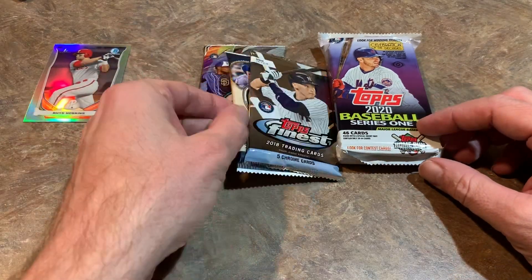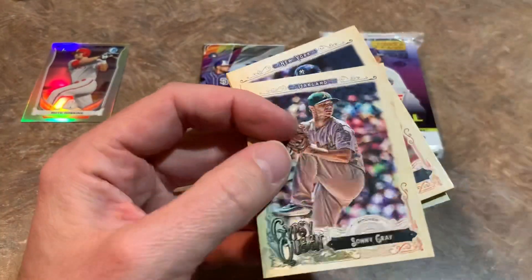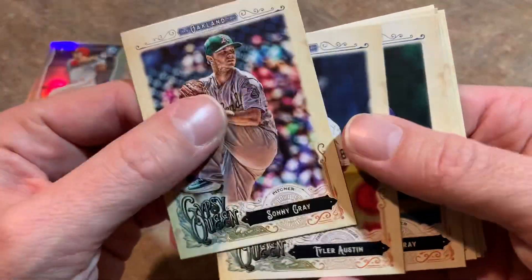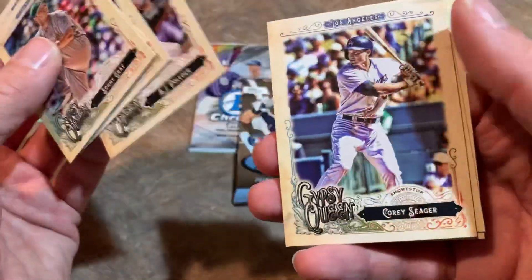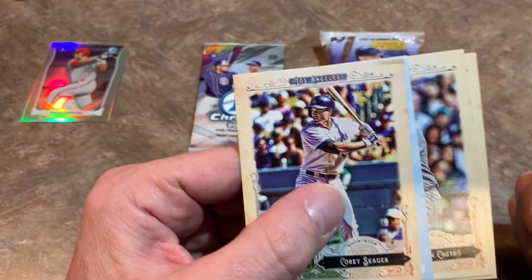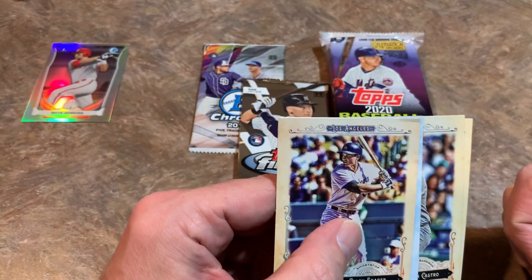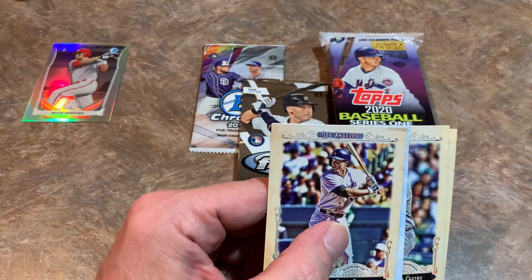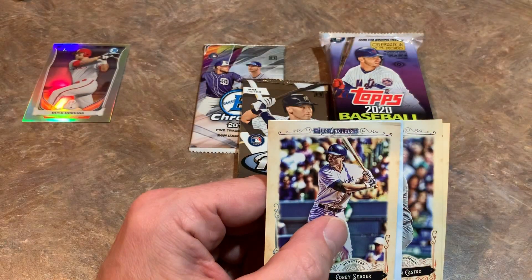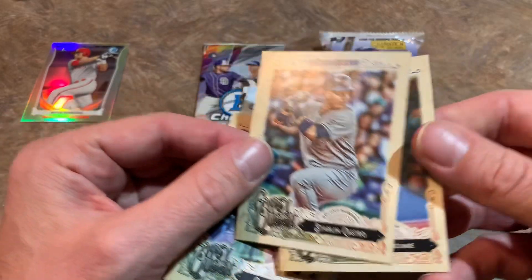We're down to four packs left. Let's do the 2017 Gypsy Queen pack — it's a nice hobby pack, so possibly we'll find an autograph. We've got Sonny Gray on top, then Jon Gray, AJ Pollock, Corey Seager. And we do have a hit — so the streak continues. However, it's a redemption from 2017, and typically they only give you two years to redeem it. I need to get on the ball with my Walker Buehler redemption from 2018 Bowman Chrome as well. Finishing off the pack: Zach Greinke and Starling Castro.